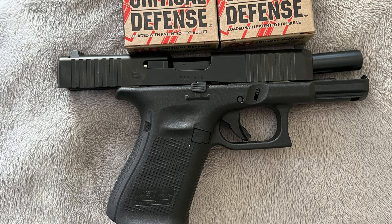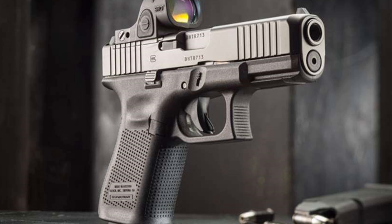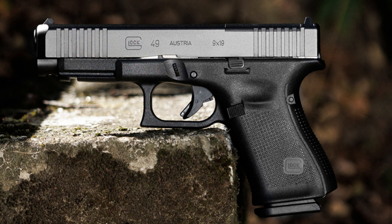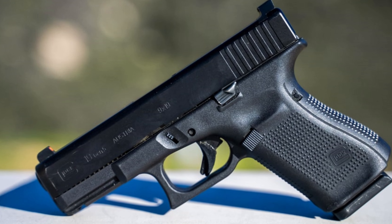Overall, the Glock 19 Gen 5 is a solid choice for seniors looking for a versatile, reliable, and comfortable pistol. Its features cater to the needs of aging shooters, making it a great option for those looking for a reliable firearm for target shooting, home defense, or concealed carry.